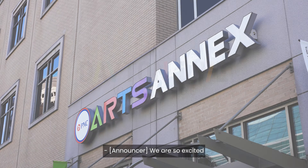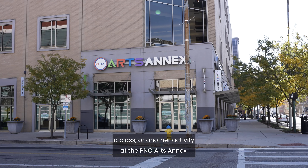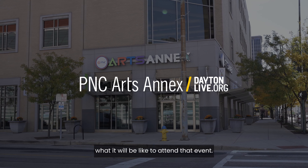We are so excited that you are coming to enjoy a performance, a class, or another activity at the PNC Arts Annex. This is a video guide to help you visualize what it will be like to attend that event.